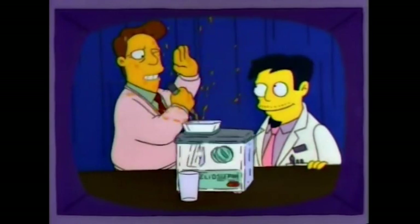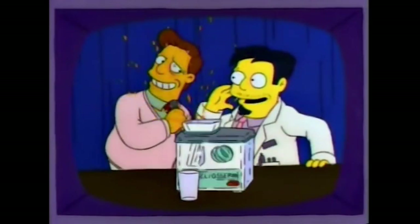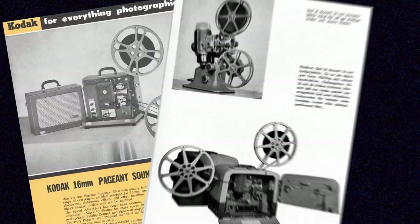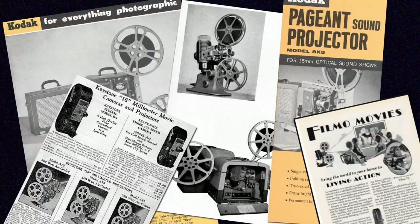This is a Kodak Pageant, and the Pageants were very popular 16 millimeter projectors made by Kodak. You could also get ones made by Bell and Howell, which was a huge name, and there are so many different models.